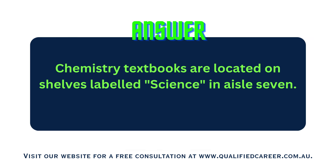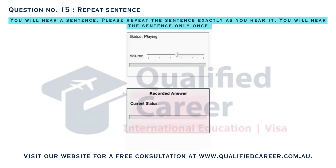Chemistry textbooks are located on shelves labeled Science in aisle 7. The history lecture promises insights into ancient civilizations on Friday.